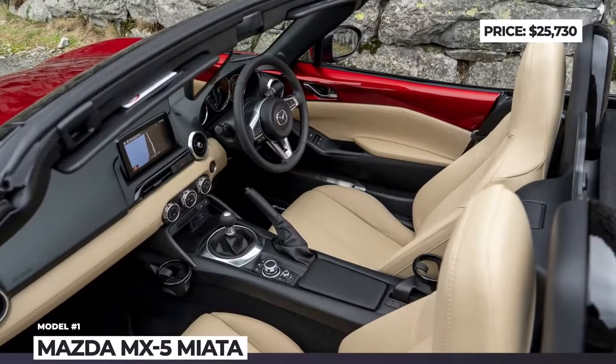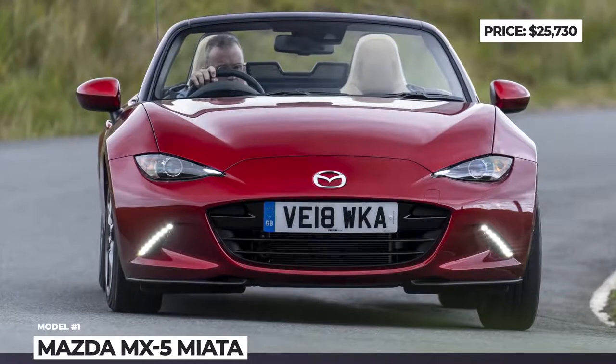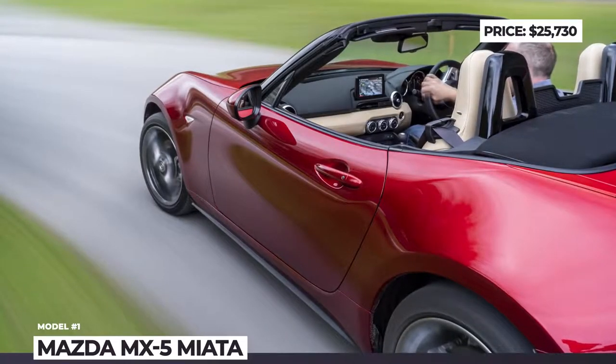It is still offered in two variations — a classic convertible with a soft-top roof or a retractable fastback. Though the RF actually lets you open and close the roof in motion, it has no entry-level trim and costs almost $5,000 more than the regular Miata.